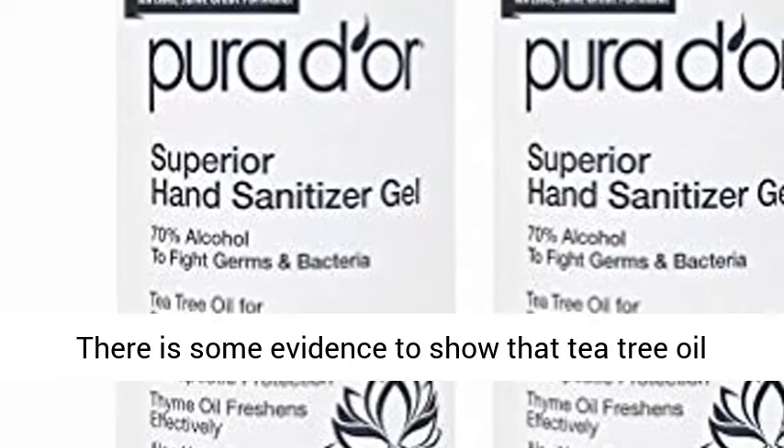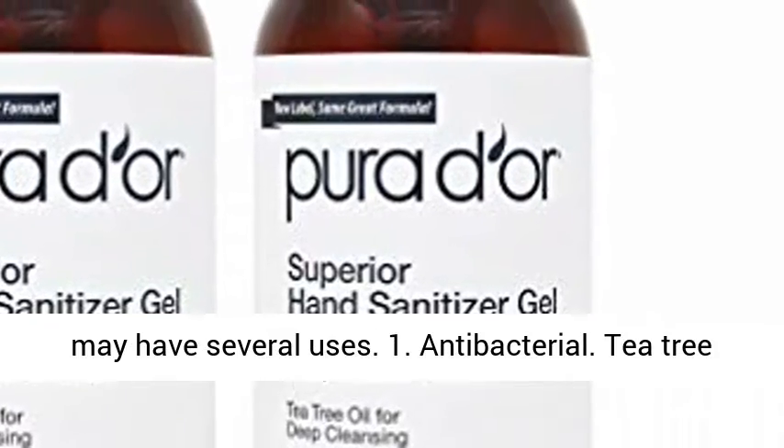There is some evidence to show that tea tree oil may have several uses. 1. Antibacterial.